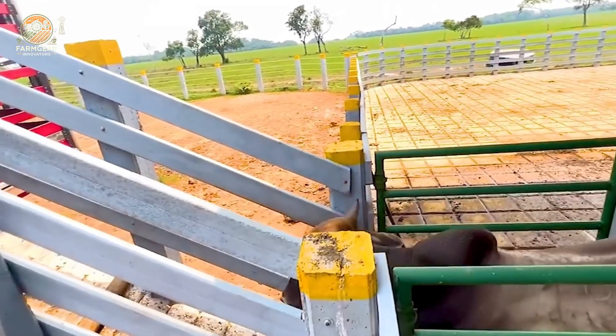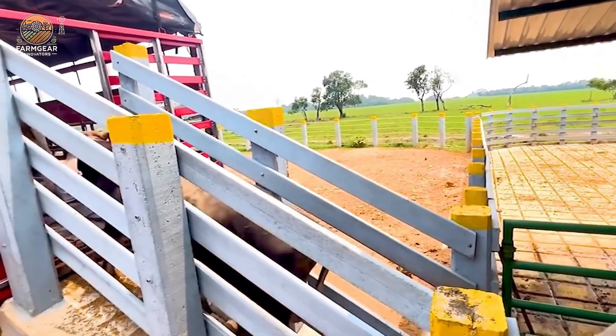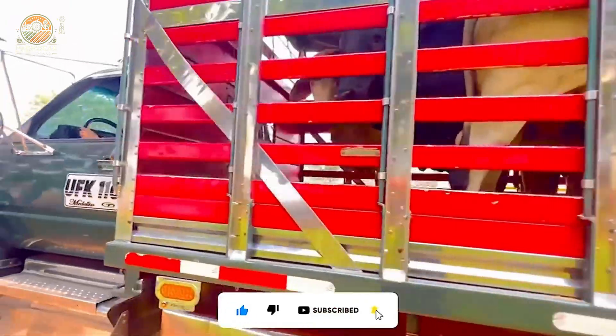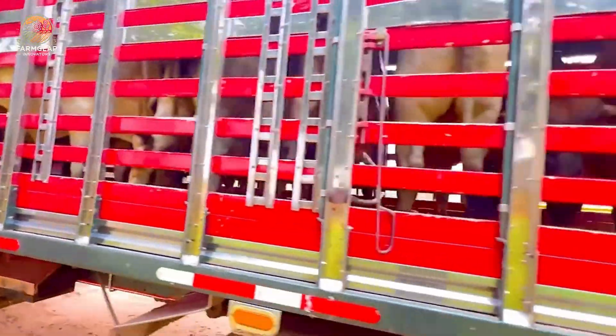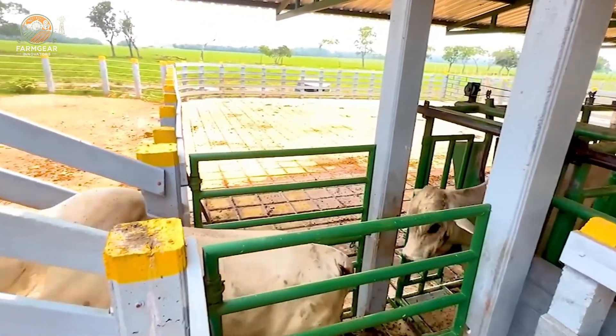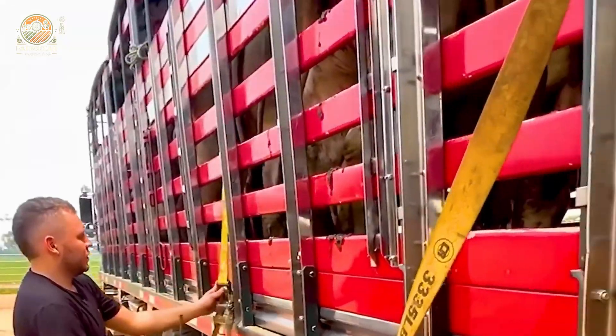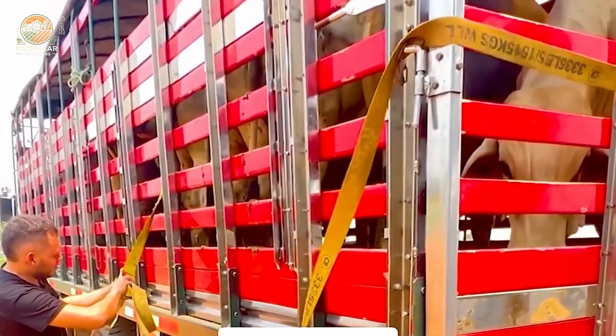Each of these trucks is powered by a 350-horsepower engine and has a payload capacity of 26,455 pounds. That means they're built to haul entire herds over long distances while keeping everything secure and well ventilated.